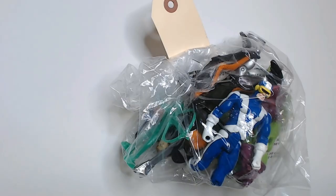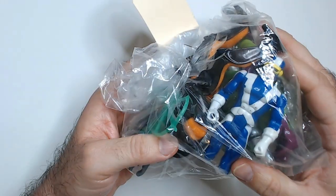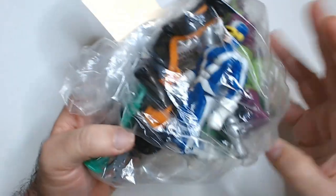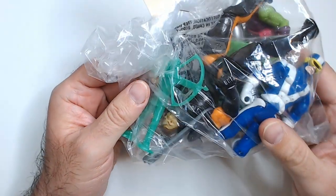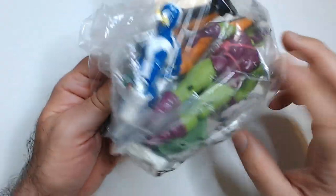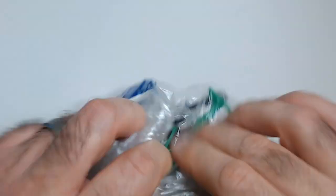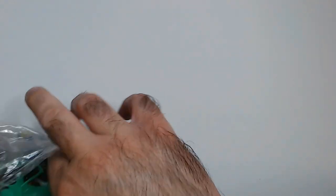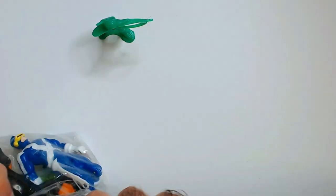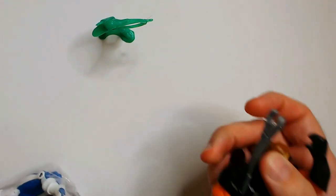Welcome back. We have a thrift store grab bag I got for five bucks. I got it because it has Dr. Doom in here, so I could care less about anything else. It looks like a green goblin — Doom is hard to see but he's in there. Let's see what we got for five bucks.